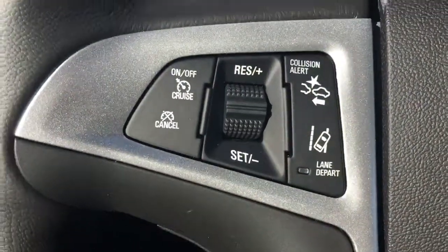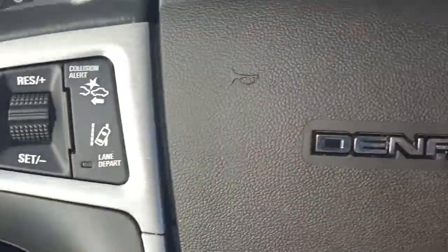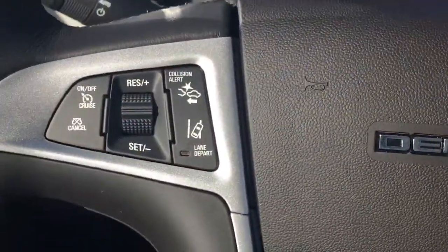It has a sunroof, front-end collision alert, lane departure warning, Bluetooth, and of course cruise control.